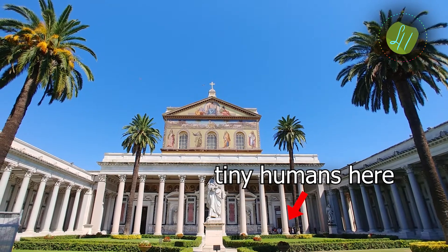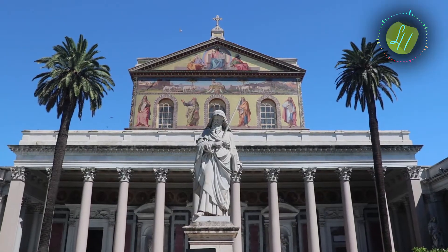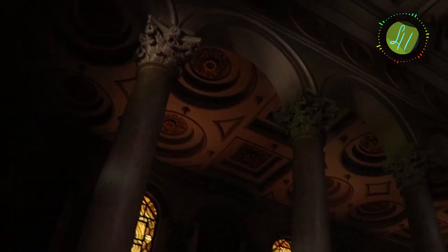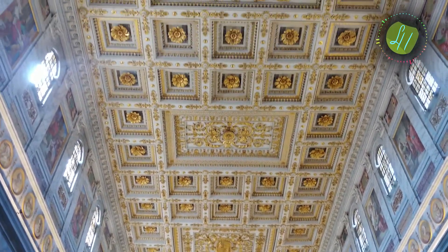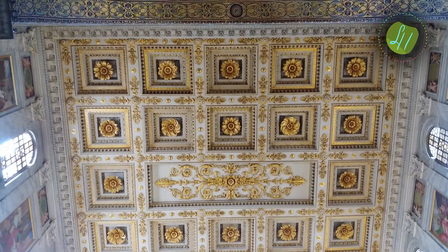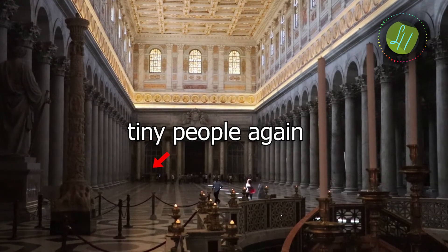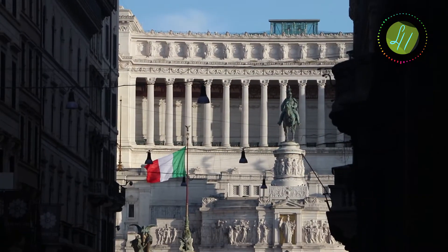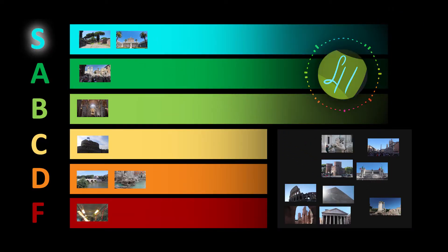Another S tier — the Basilica Papale di San Paolo fuori le Mura. It's like the best church I've ever been to, it's so huge and beautiful. I originally didn't even have this place on my travel list, but oh boy, it's a good thing I decided to visit because it's really nice and the entry is free, and there are basically no tourists there.